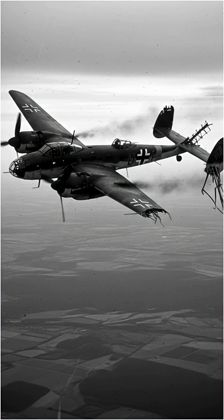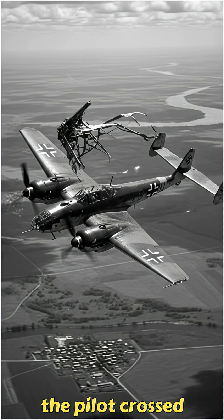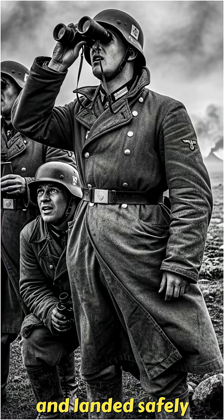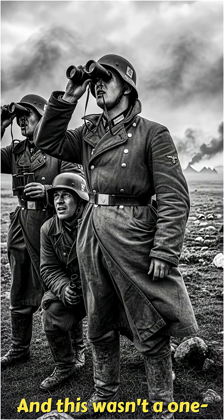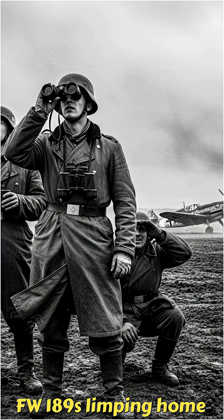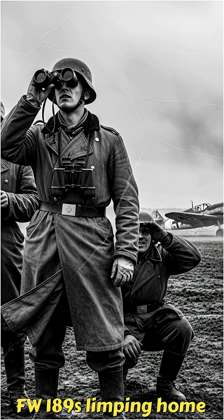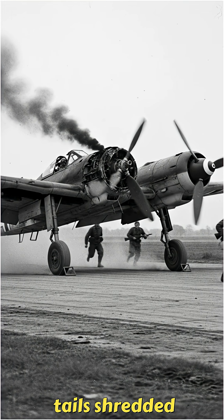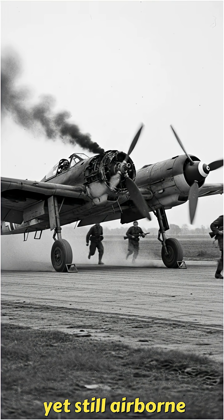It kept flying. Not only that, the pilot crossed enemy lines and landed safely back at base. And this wasn't a one-time miracle. German records show it happened several times — FW-189s limping home with massive chunks missing, tails shredded, yet still airborne.